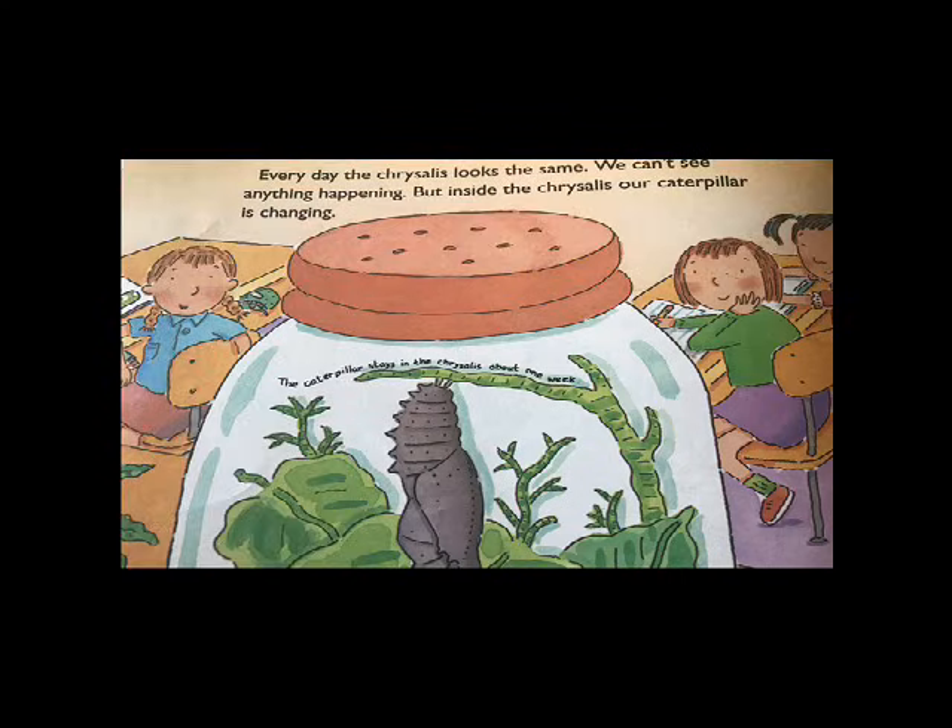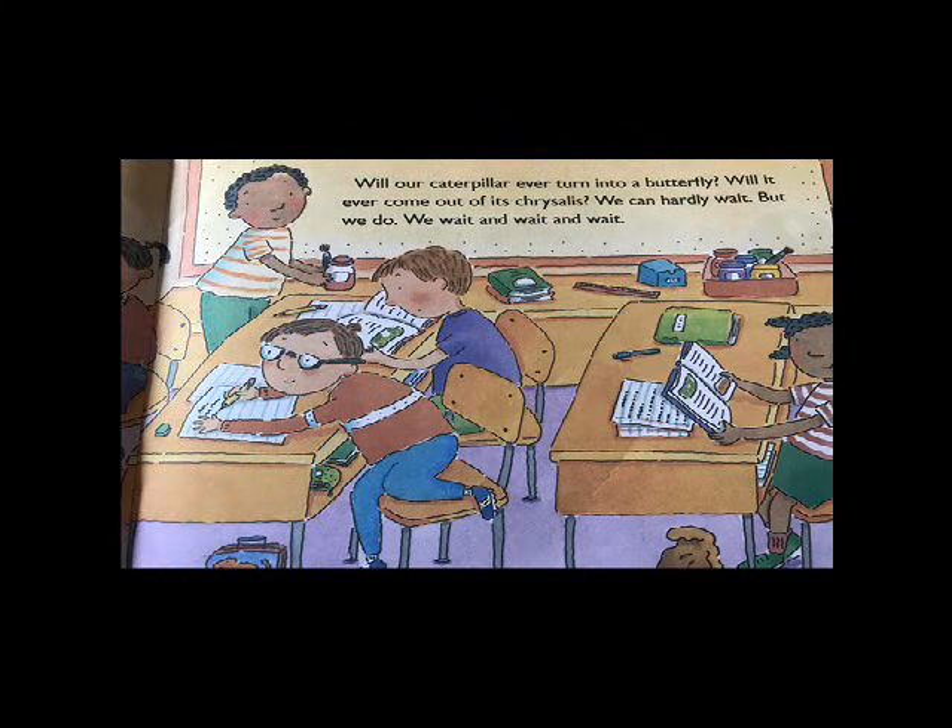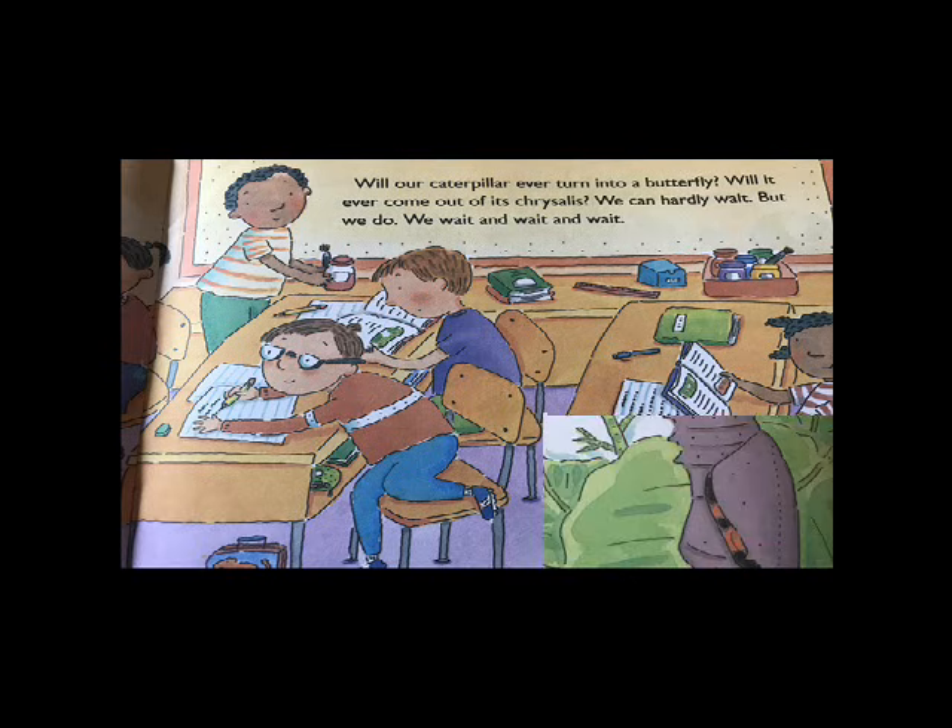Every day the chrysalis looks the same. We can't see anything happening, but inside the chrysalis our caterpillar is changing. The caterpillar stays in the chrysalis about one week. Will our caterpillar ever turn into a butterfly? Will it ever come out of its chrysalis? We can hardly wait, but we do. We wait and wait and wait.